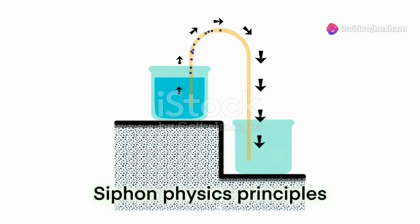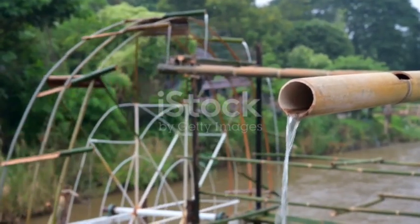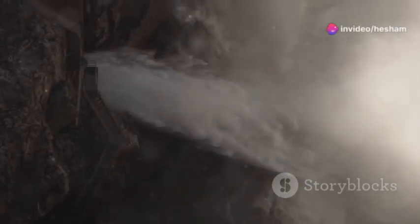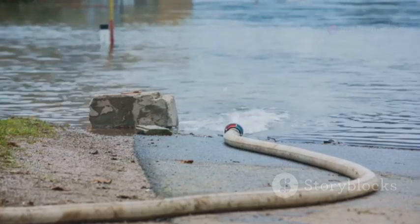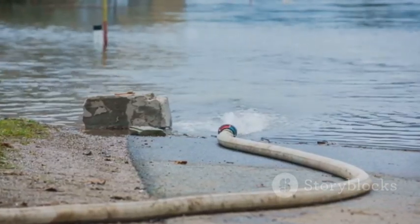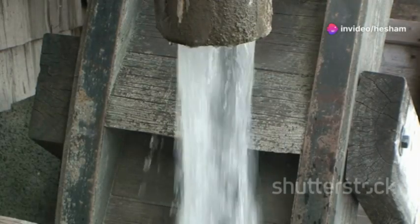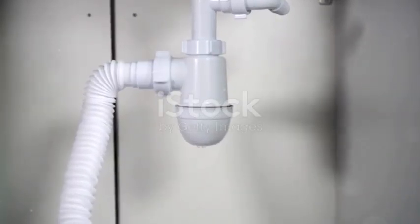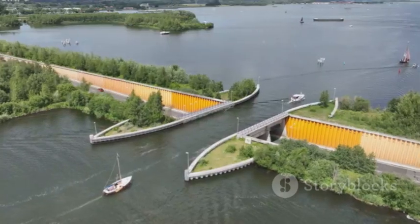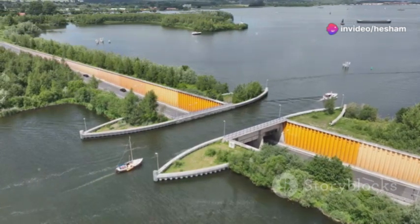Get ready for this one, because we're about to talk about siphons — the waterbenders of the hydraulic structure world. These ingenious contraptions move water uphill without the need for any pumps or external energy sources. It all comes down to the magic of pressure. Imagine a hose filled with water, with one end submerged in a higher container and the other end hanging lower. Once the water starts flowing down the lower end, it creates a vacuum that pulls more water through the hose, even uphill. Siphons are particularly useful in drainage systems like those found under canals, safely transferring water from one side to the other without expensive, energy-intensive pumps.